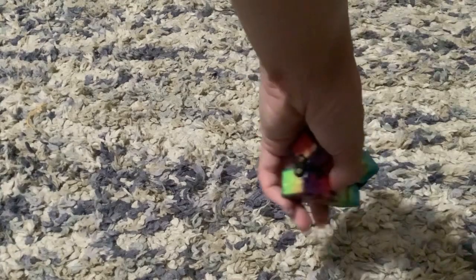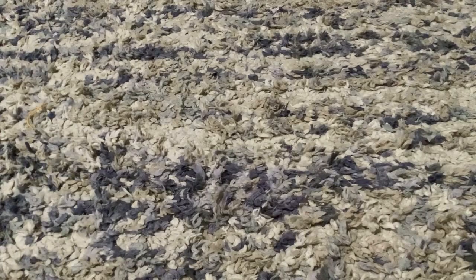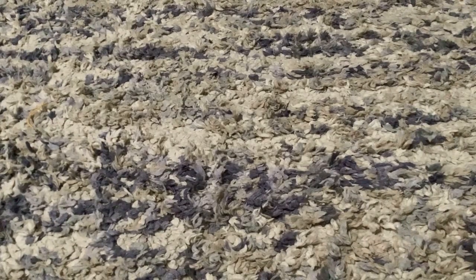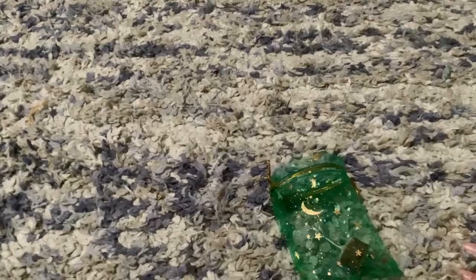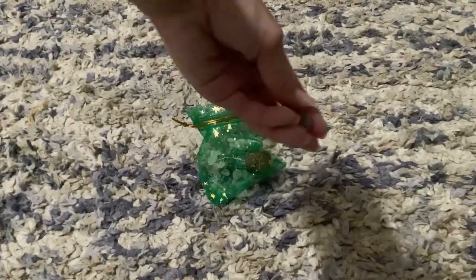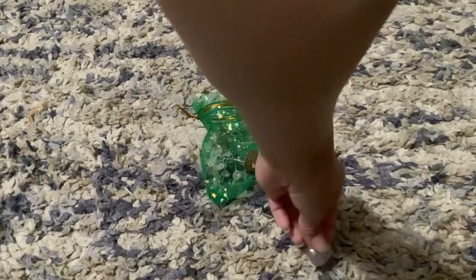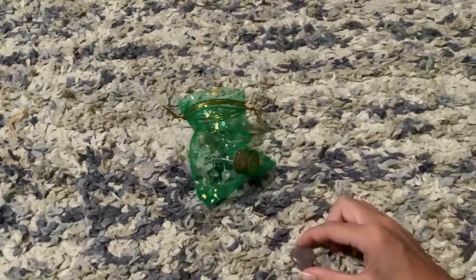Next up I got this infinity cube — my brother has one and I wanted my own. It's just something to pass the time. Next up I got some rock-type things, and this is probably my favorite thing I got at the swap meet. I got this purple heart that is actually carved from a rock.